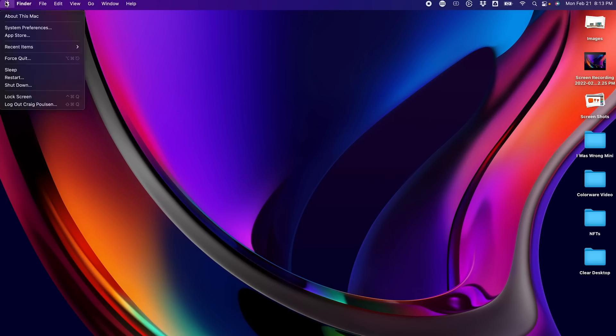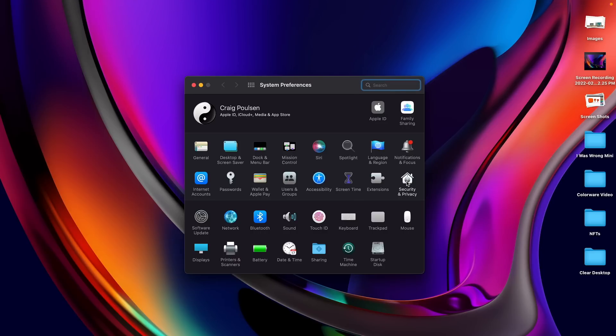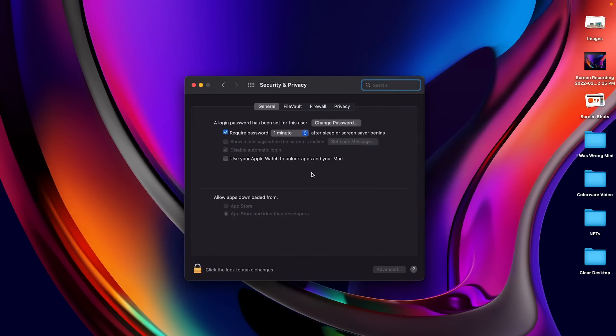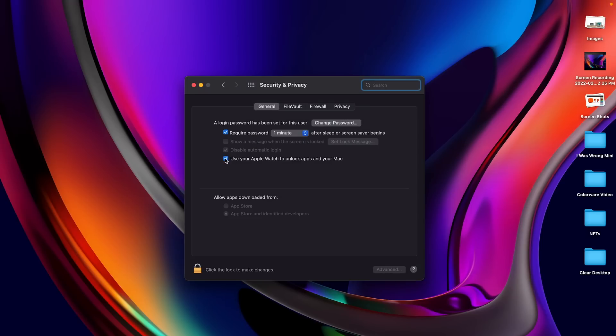To enable Apple Watch unlocking on your computer, go to System Preferences, then Security and Privacy, then General, and turn on 'Use your Apple Watch to unlock apps and your Mac.' Very convenient — you walk up to the Mac and it pops right open.